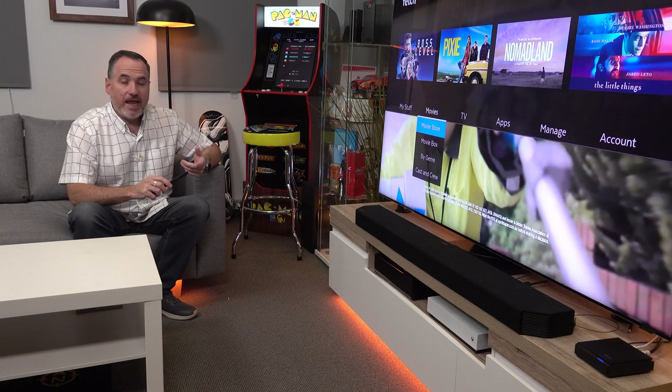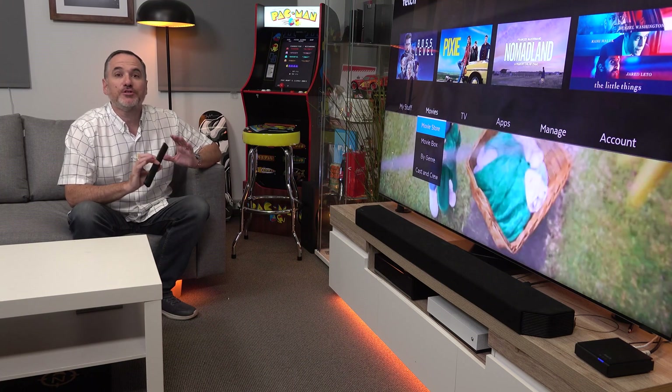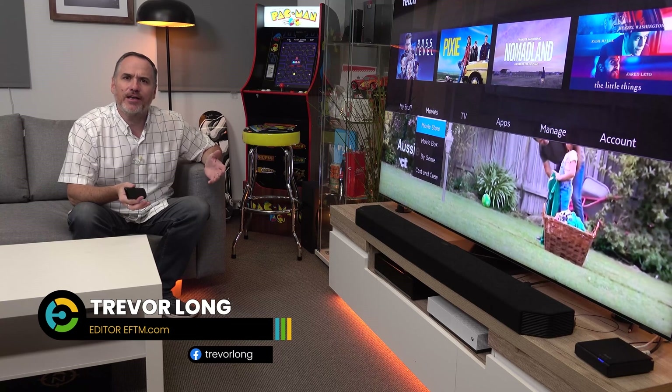Now in the days of Stan, Netflix, Amazon, free-to-air, movie store, there are so many options for watching TV, watching movies, watching content. Sometimes it's hard to find a show.